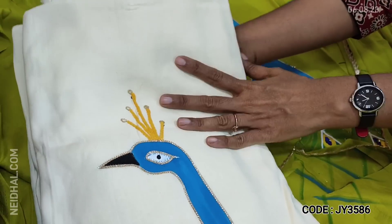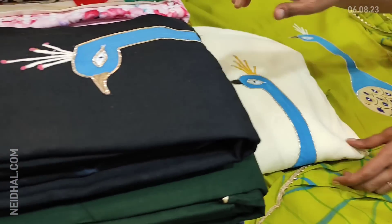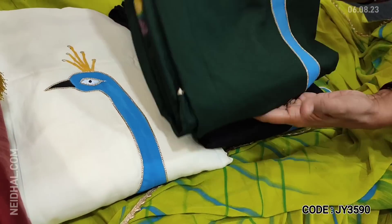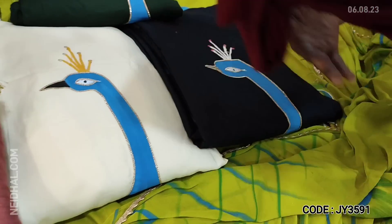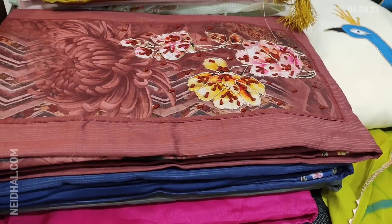We have this design available in half white, black, dark green, and dark maroon color — all with the same peacock design and chiffon dupatta. These sets are priced at 1449. If you like this product you can place your order directly from our website neidhal.com.